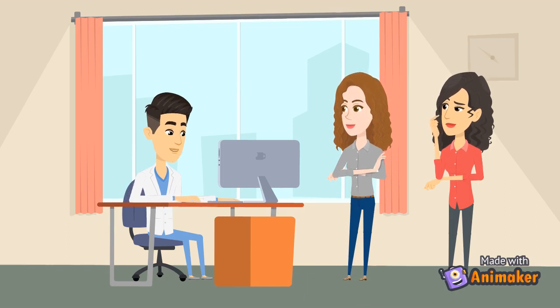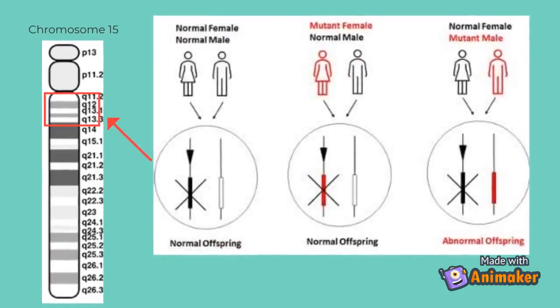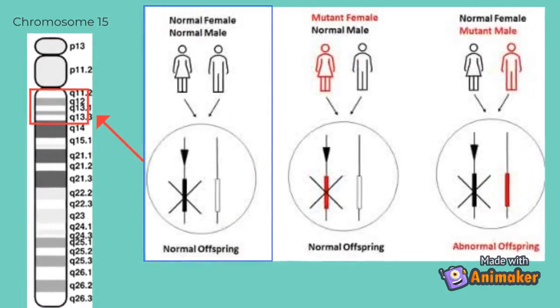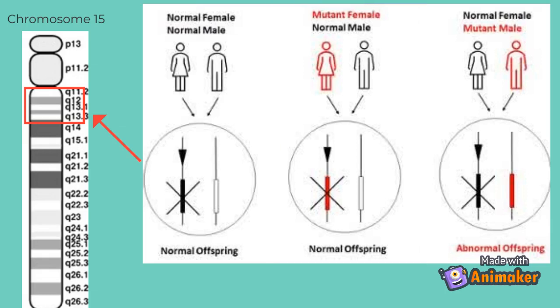There are regions from band 15q11 to 13 that contain imprinted genes. As you can see in this figure, the offspring receives two copies of chromosome 15, one from each parent. Some of the genes on the maternally inherited chromosome 15 are silenced, so they will not be expressed in the child. Instead, the same genes on the paternally inherited chromosome 15 are expressed normally. However, if the paternally inherited copy is mutated and that region is no longer expressed, then the child will have Prader-Willi syndrome.